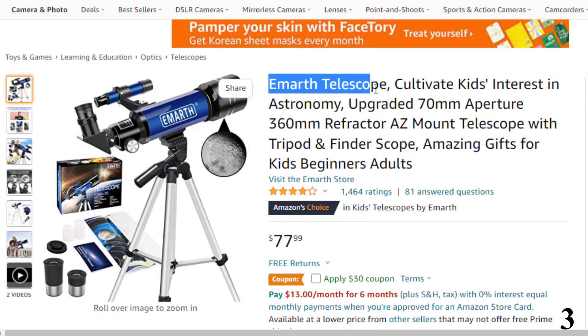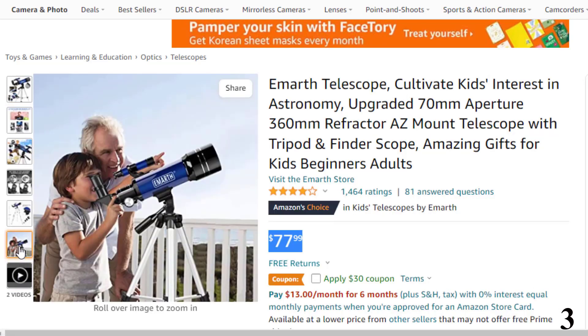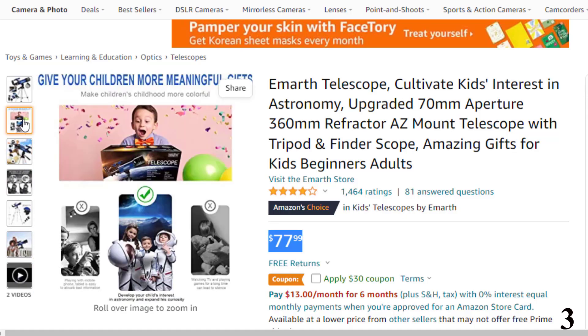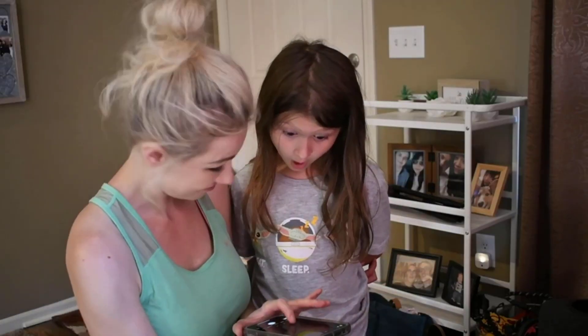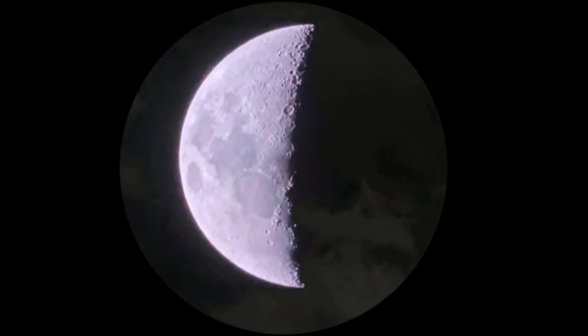Number 3: Imarth Telescope — Cultivate Kids. Now you can get it at around $78. It features 360mm focal length and 70mm aperture, with fully coated optical glass and high transmission coatings that create stunning images with increased brightness and clarity, protecting your eyes. Perfect refracting telescope for beginners or kids to explore the sky. The interchangeable eyepiece with a 3x Barlow lens increases viewing power. Includes a 5x24 finder scope with mounting bracket, erect image diagonal, and two focus eyepieces. Quick and easy to set up with a manual included — a great holiday or birthday gift idea for kids who love science and astronomy.